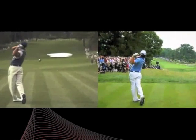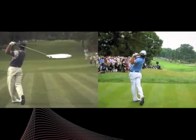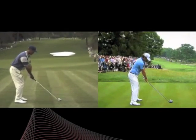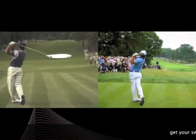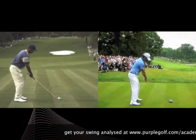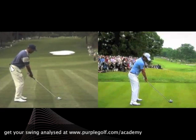You can see from these full speed swings just how many similarities there are with the actions. They're both wide, free-flowing, committed swings by young guys who are just out there ripping it, having a lot of fun and being very confident in what they're doing. There are no inhibitions in either of these actions and they're both just ripping the ball at their target. Let's have a look in more detail and see what we can learn from these swings and how they compare to each other.